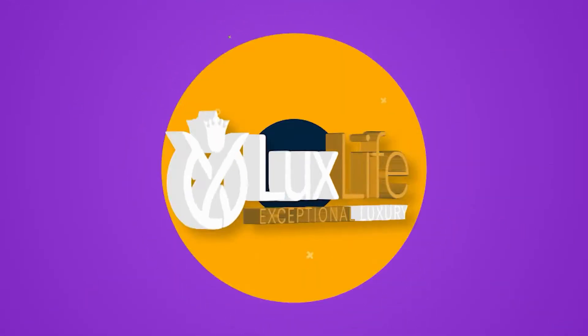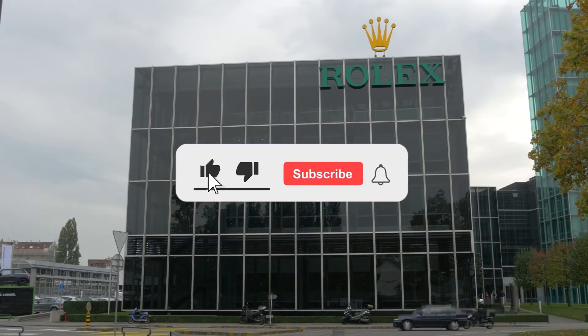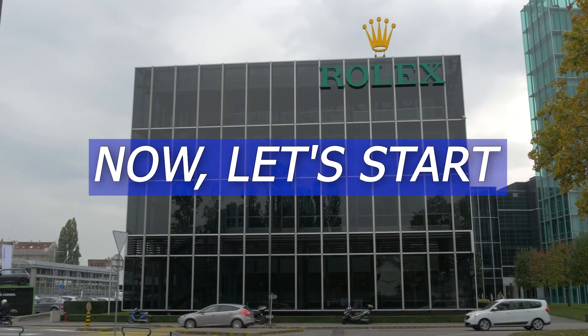Welcome to Luxe Life! When it comes to luxury and lifestyle, we've got you covered. But before we begin, don't forget to hit that like button and subscribe to our channel. Now, let's start!